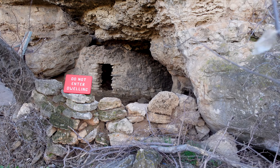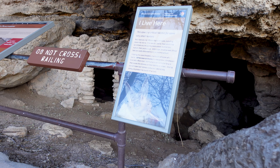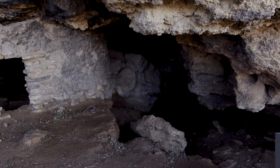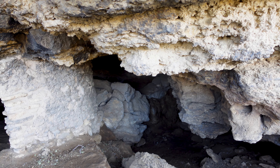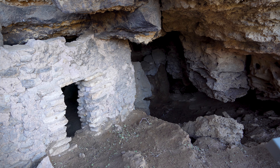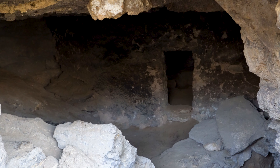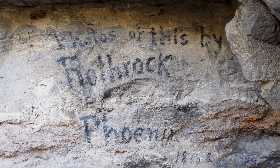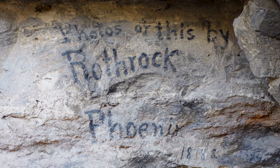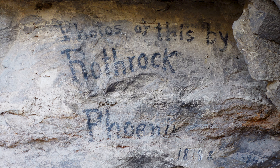Down here you see caves and you're not allowed to enter them, understandably, but you get a really good close-up look at these dwellings. Depending on what time of year you come here, you may not be able to visit — they do shut it down when the bats are hibernating, and these are pretty deep caves. Right on the rocks next to the structure is this black writing — maybe char or shoe polish — but that is 1800s pioneer graffiti from a pioneer photographer named George Rothrock.